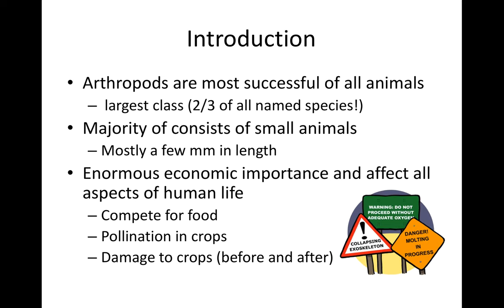A little introduction to arthropods — probably the most successful of all the animals. It's the largest class of all the species, and at least two-thirds belong to the arthropods. A lot of them are very small, just a few millimeters in length. They provide a big economic role because we compete with arthropods for food, but they also help pollinate our crops, and they can also cause damage to crops before and after harvest.